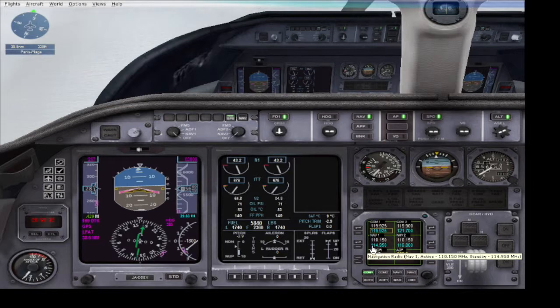I need to find out the ILS frequency — it's 110.15. So in my NAV1, I'm going to put in 110.15. It's already inactive so I don't need to do anything else. I'll just have to click NAV1 when I'm ready and activate onto approach.